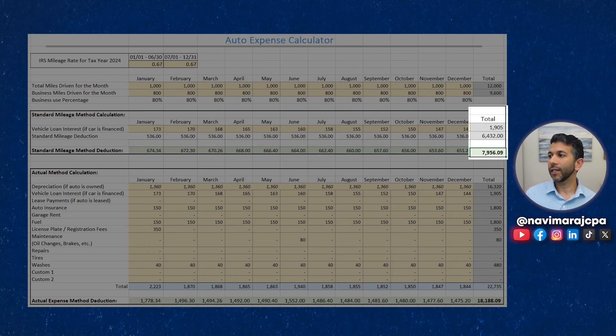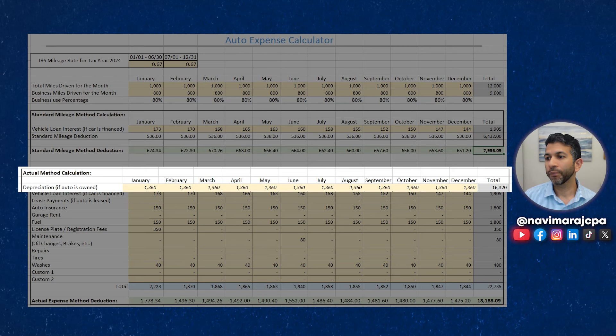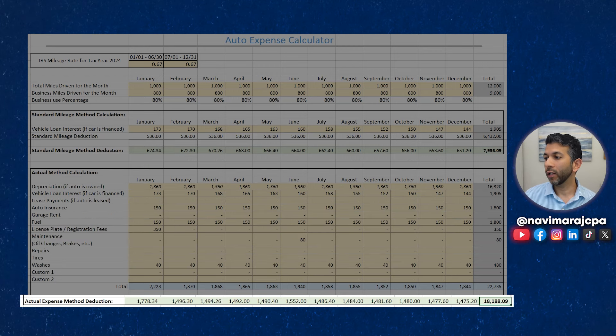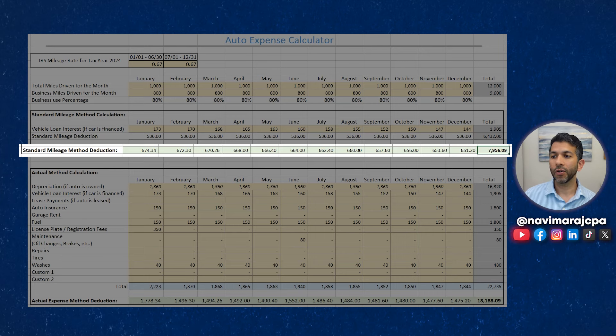Your total deduction in year one using the standard mileage rate method when purchasing is $7,956. If you use the actual expense method, you can do more — you can deduct depreciation. The depreciation is going to be accelerated, and your depreciation deduction in year one is $16,320. Adding vehicle loan interest, auto insurance, fuel, car washes, an oil change, and license plate and registration fees, on average your vehicle deduction is around $1,500 per month. So $18,188 is your year one tax deduction using the actual expense method versus $7,956 for the standard mileage rate.